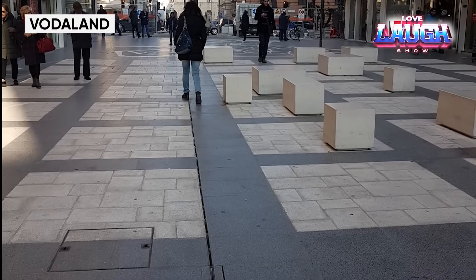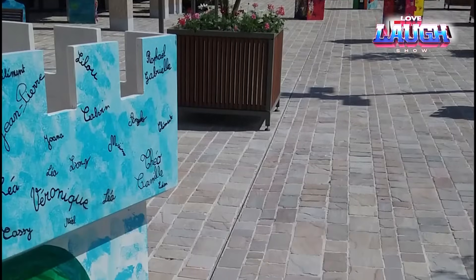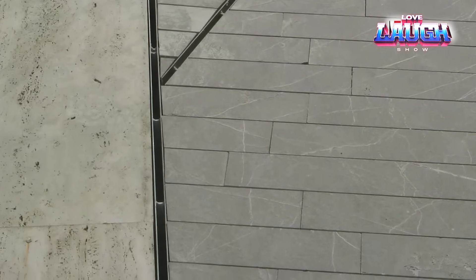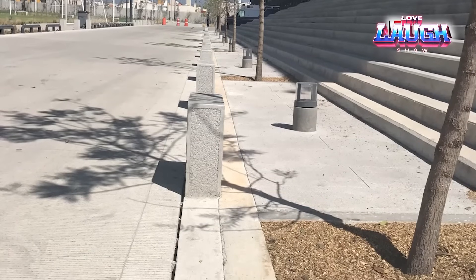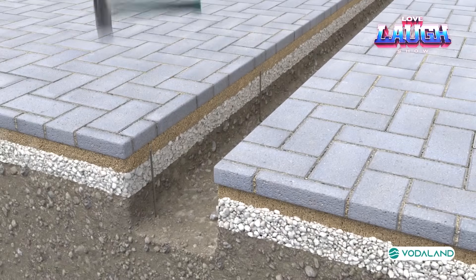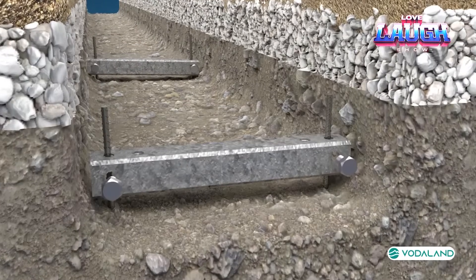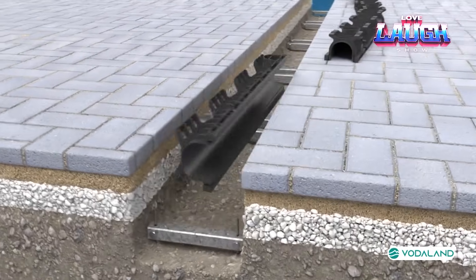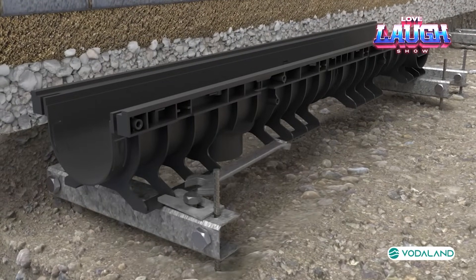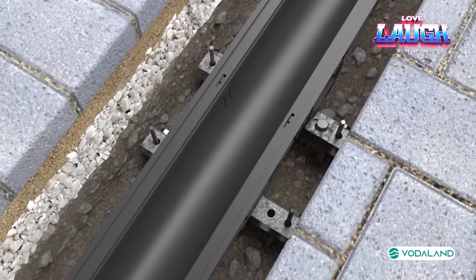Next in line are drainage trays by Vodaland. Against the background of many previous developments they seem simple, but they even made a 3D model so you can consider your future purchase from all sides. The trays are suitable for tiles, which is good for pedestrian areas. Water will drain at a rate of 57 gallons per minute, and since the trays are plastic they can be cut right on site. With the pre-slope system, they can also be used to build a 50-foot long track.